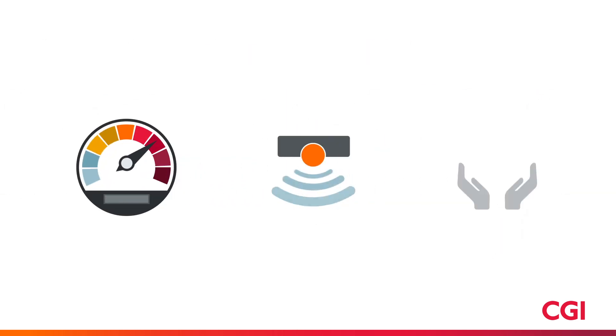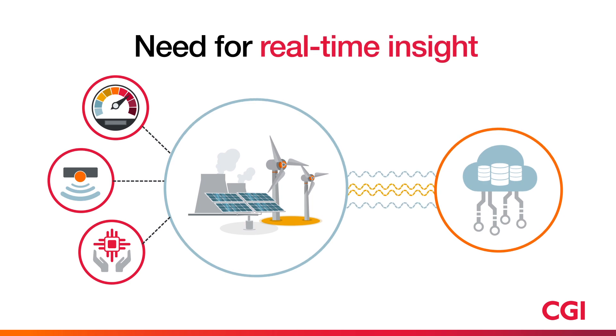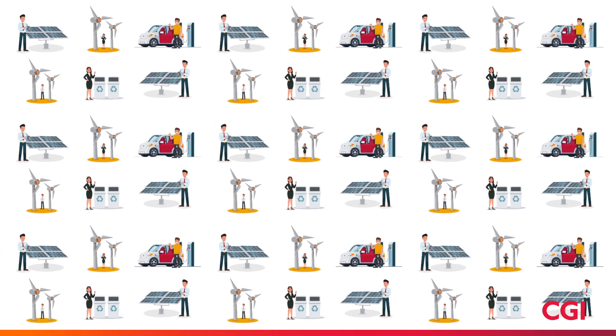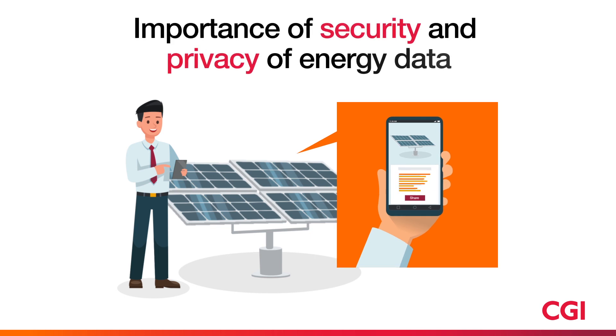Smart meters, sensors and new technologies are enabling and requiring utilities to collect massive amounts of energy data. At the same time, there are growing numbers of consumers who produce their own electricity. These consumers want access to their energy data, and equally importantly, the right to choose who can access their data.